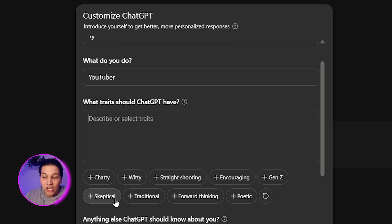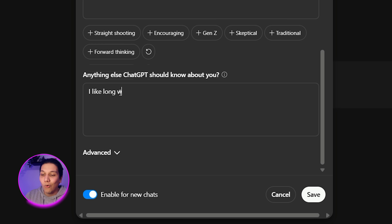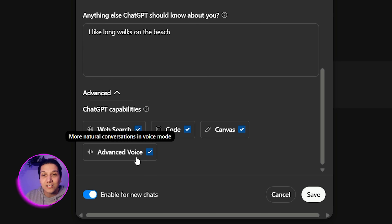For traits, I would like ChatGPT to be chatty, witty, and poetic whenever it's answering questions for me. You can put in anything you want — like 'I like long walks on the beach.' There's also an advanced section where you can tick off certain things such as advanced voice, canvas, and code. Then you just push Save. When it's answering questions, it's going to follow this guide and always remember you as a person, rather than just part of the chat memory you've built up.